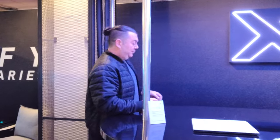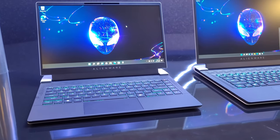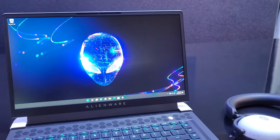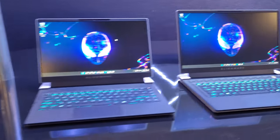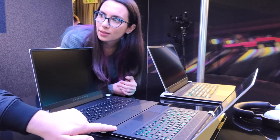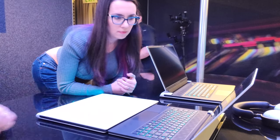Let's jump into the new X14. I saw the claim: world's thinnest 14-inch gaming laptop. That is accurate — we actually developed this in partnership with Intel. It's got all the new Intel components launching at CES. It's our thinnest 14-inch, it's super sweet. If you look at it next to the 15-inch you can see it's just a couple of millimeters difference in height, and even when you close the lids you get even more.